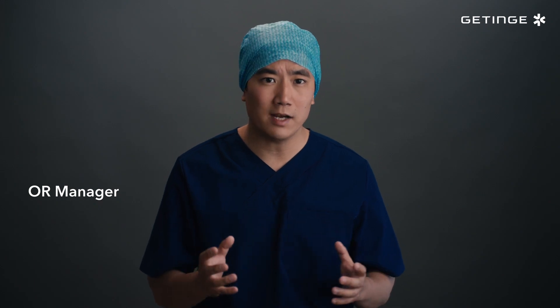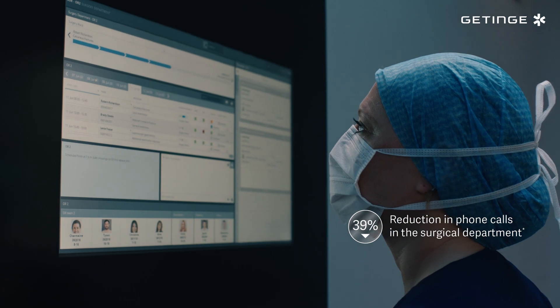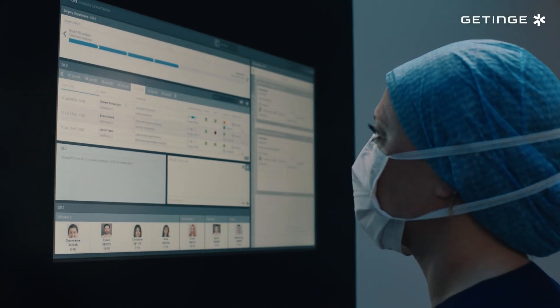Being aware and sharing information ensures smoother handovers with fewer phone calls and more time to focus on patient care.